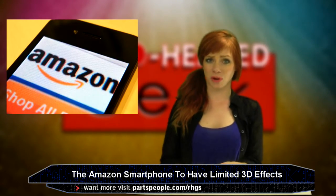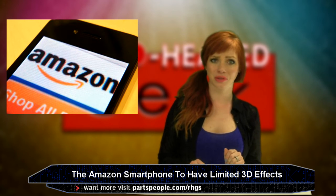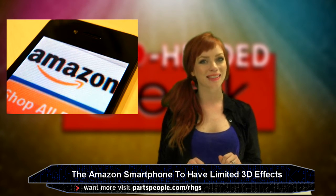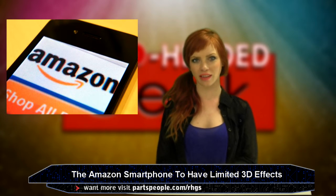Amazon is close to showing off its very first smartphone. We've been hearing about it for a couple of years now. We know it's coming because the internet told us so, and it's going to have limited 3D effects with head tracking. Think of it as a Nintendo 3DS, but tilting your head around to use the three-dimensional functionality.